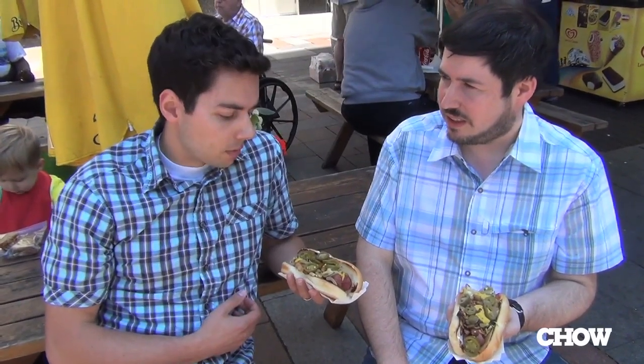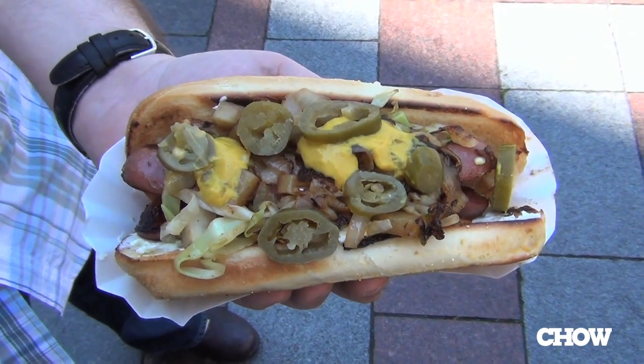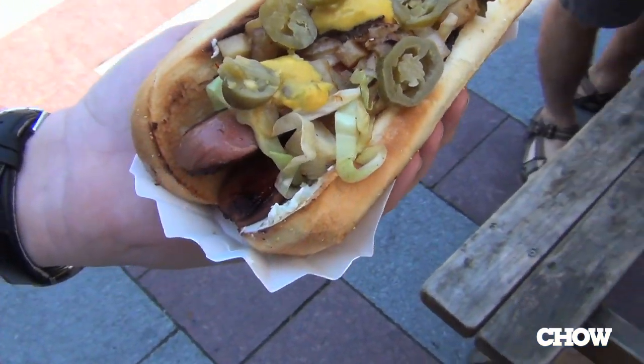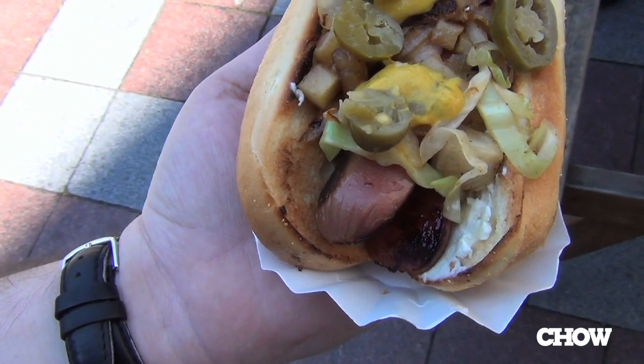What we have going on here is the typical Seattle-style hot dog. And as you can see inside, what really defines a Seattle-style hot dog is the cream cheese. So we have cream cheese, we have jalapeños, and what's unique about Dog in the Park is some grilled cabbage and onions to top it off. It's almost like a salad on your hot dog.